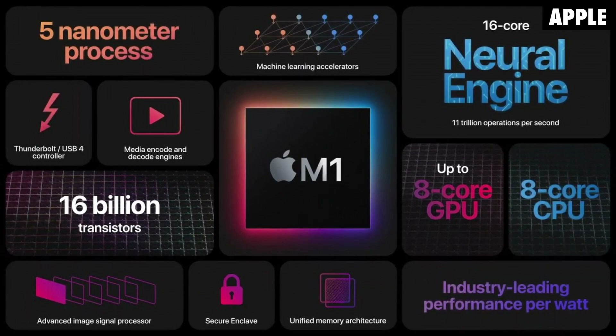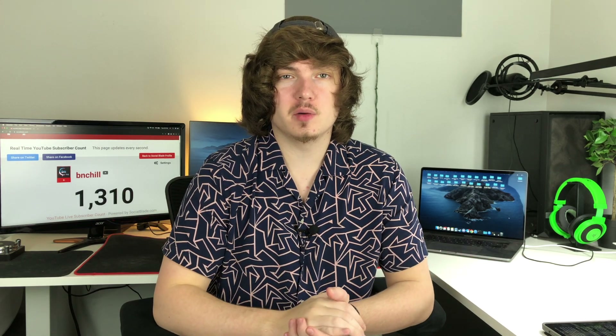Hey everybody, what's going on? Welcome to my channel. This is Brad Being Chill. Today I want to talk about the new M1 chip that Apple just announced at the Apple Silicon event, and the performance numbers that they mentioned on stage, and how they line up with what's on their website and how they arrived at those numbers.